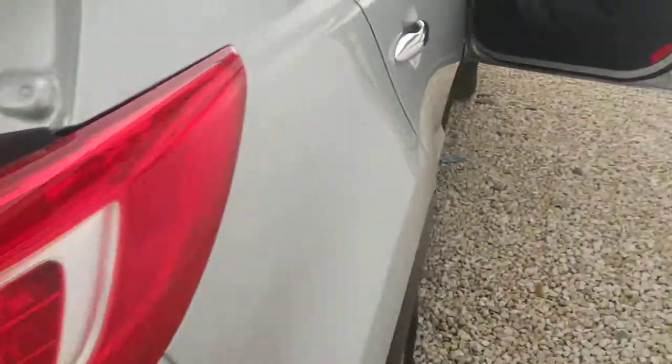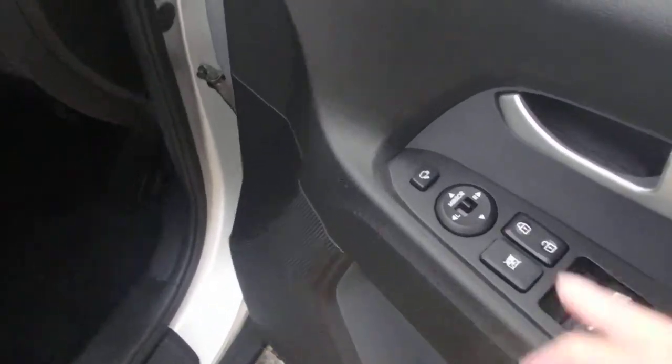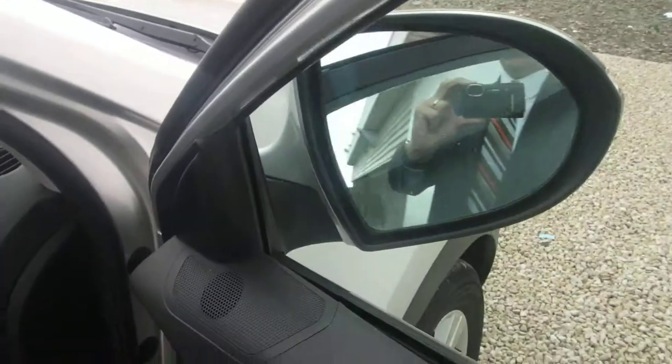Good sized boot there, and it also has a full-size spare alloy wheel. Electric front and rear windows, keypad for the wing mirrors, and a button for folding in the wing mirrors.